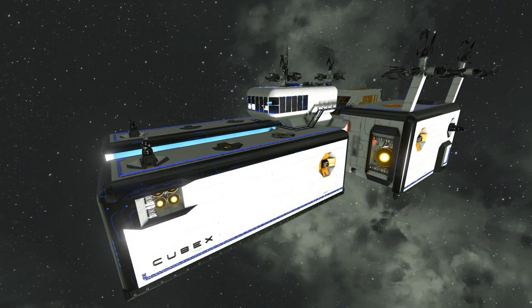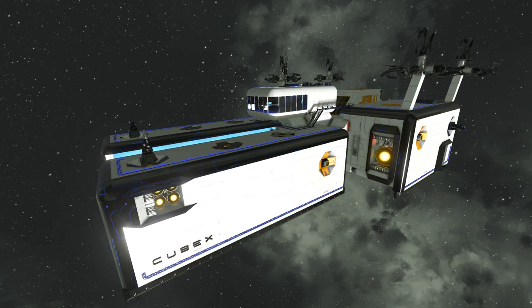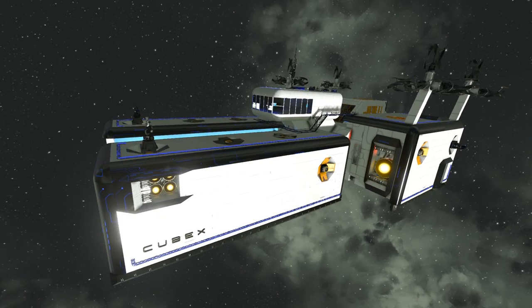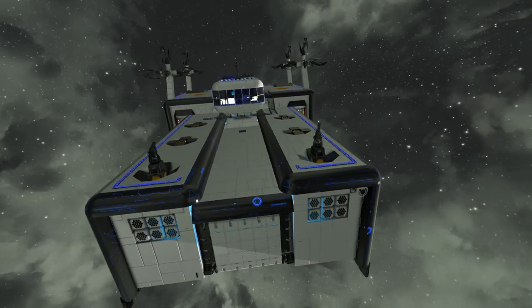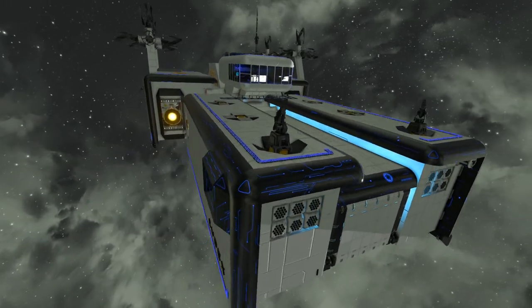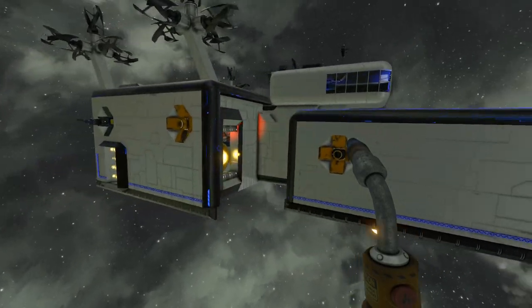What's up everybody, it's Sparrow with a Gun here from Sleepless Nights with another episode on the Space Engineers Inspiration series. We're starting things off today with the Cubex Portable Base, and this is a viewer build that got sent to me over on my Discord server, so I was really interested to check it out.